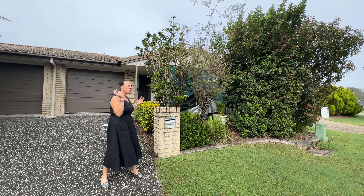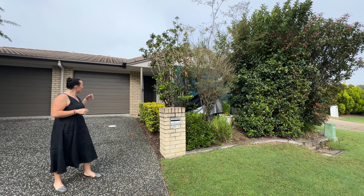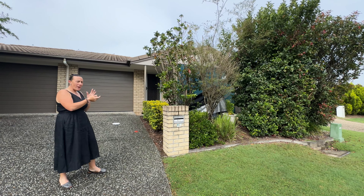We're in a super quiet location, very convenient. It's a low set, brick and tile duplex — two bedroom, one bath, two-way access, plenty of room, so much on offer.